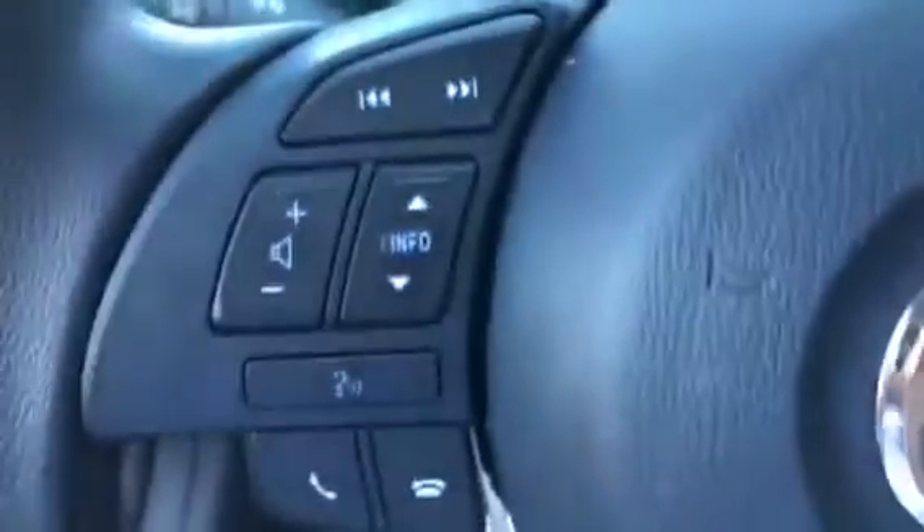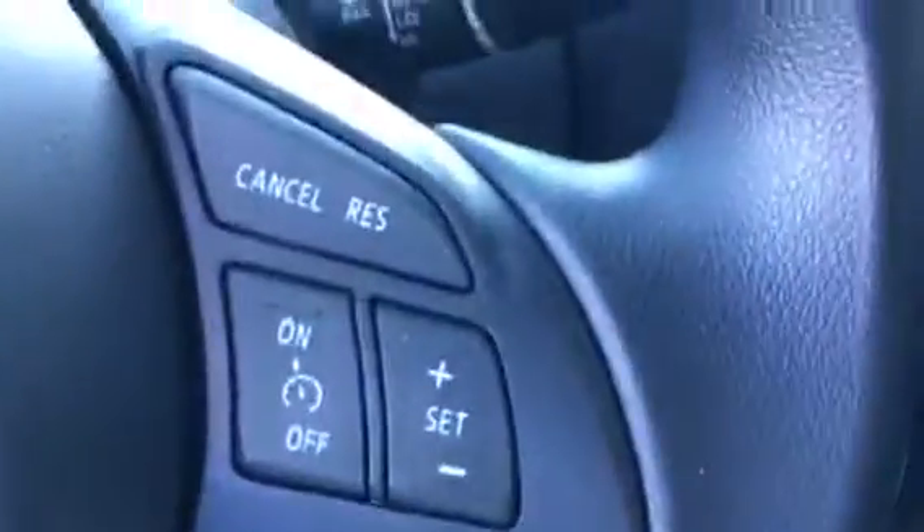Just take you inside here. Power windows, mirrors, locks, traction control, tire pressure monitoring, Bluetooth settings, volume controls, and cruise control on the right.